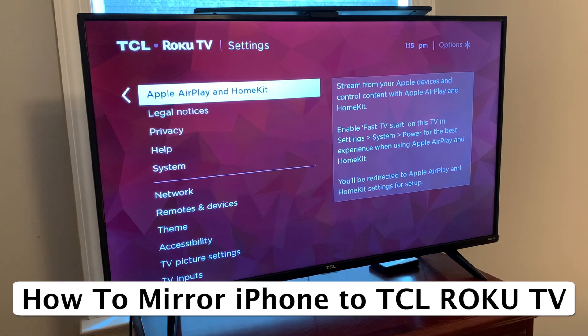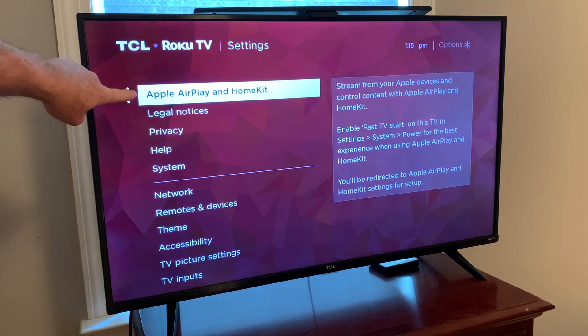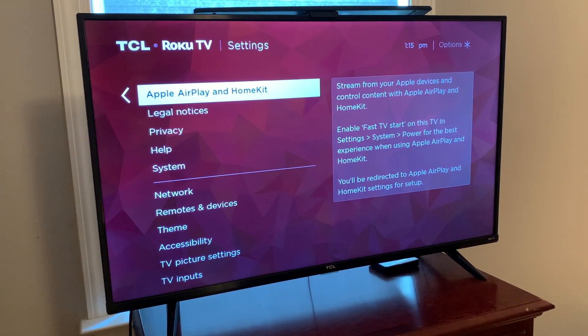Hey, my name is Steve, and I want to show you one of the cool features of this TCL Roku TV. It will allow you to mirror the screen from your iPhone. When you buy this TV, it comes with Apple AirPlay and HomeKit, and that's what's going to help you mirror your iPhone to the screen. So I'm going to show you how to do that.